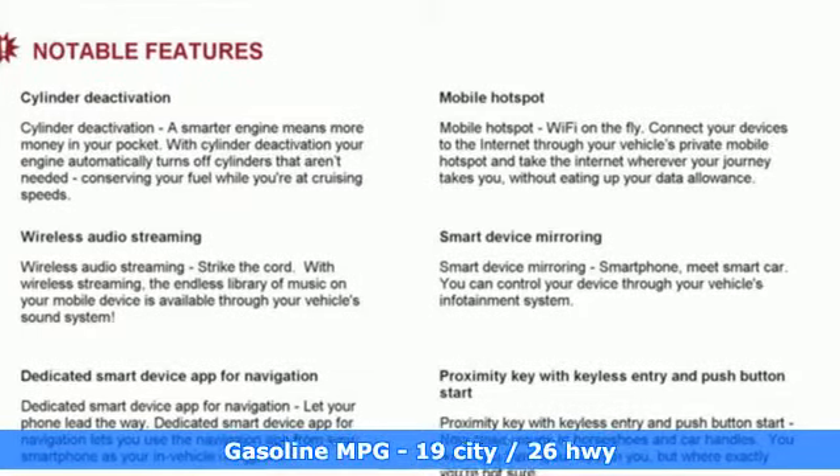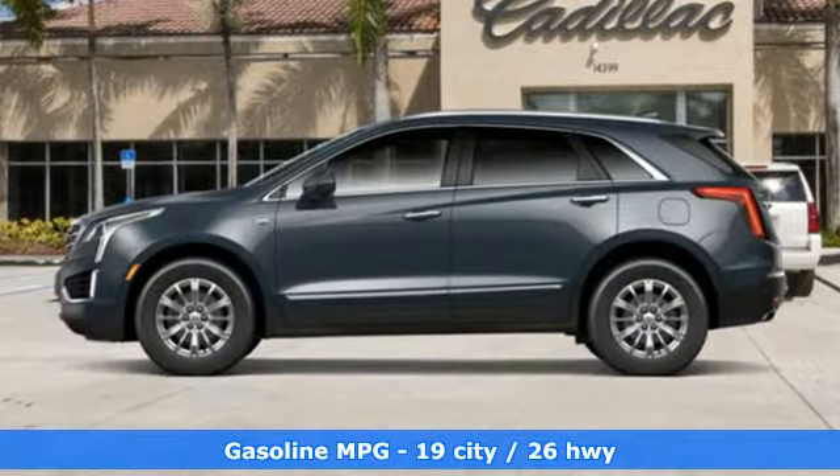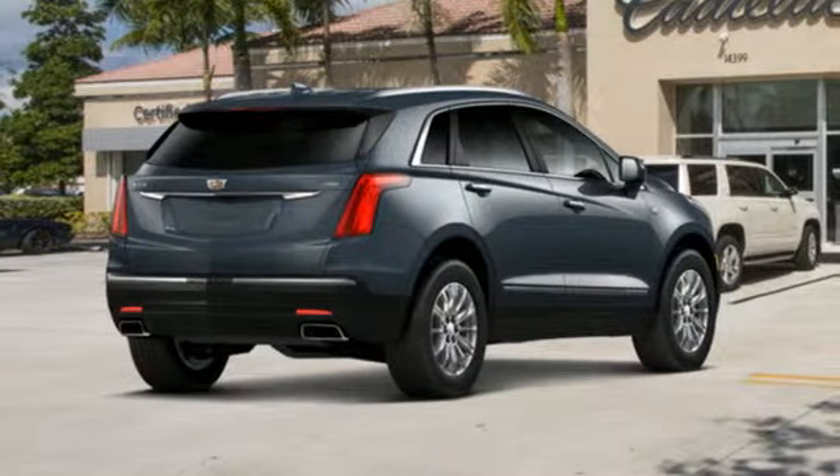V6 engine, gas pressurized shocks, smart device navigation, power tilt-down heated mirrors, dual zone climate control, rear parking sensors.